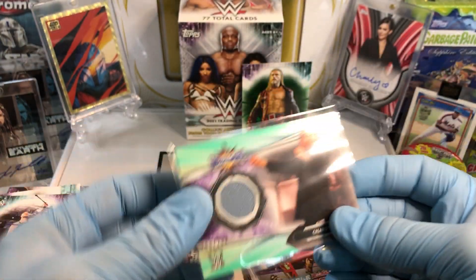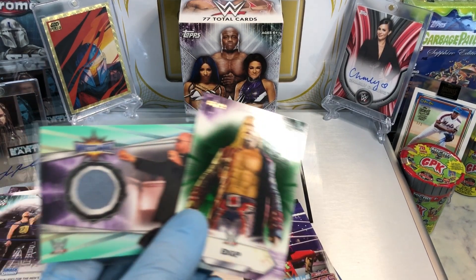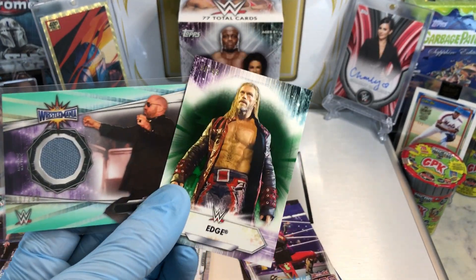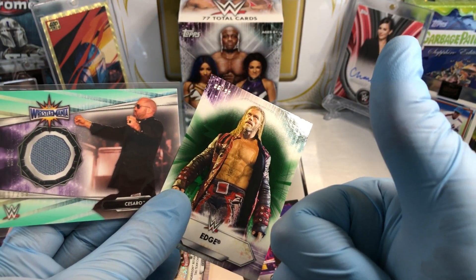All righty then. One numbered card, one mat relic card, a couple other parallels in there — not too shabby for a $20 Blaster Box. Let me know what you guys think in the comments. More Hobby Box Breaks coming up. Thanks everyone!